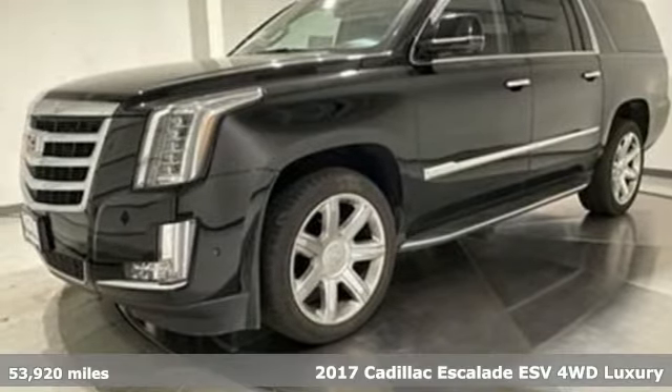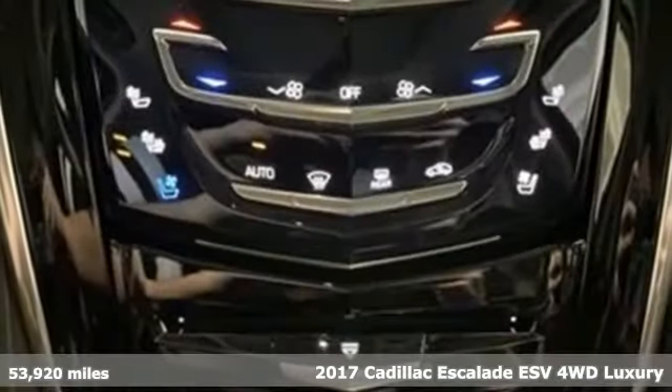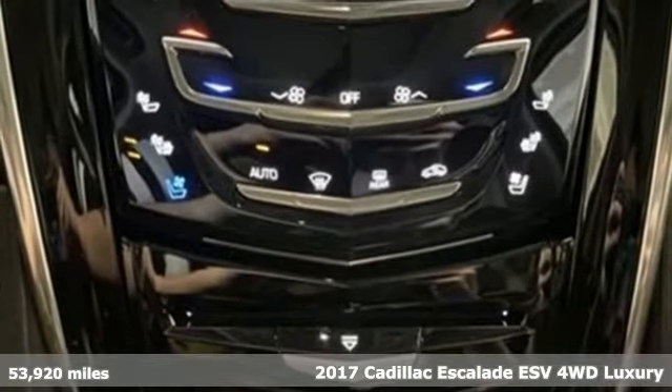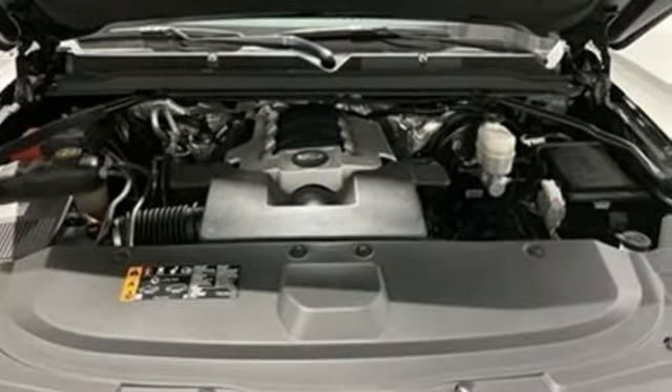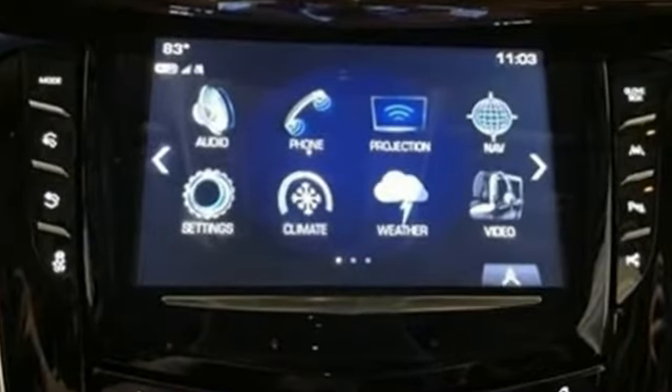Here's a 2017 Cadillac Escalade ESV. It stays true to its Cadillac soul, offering sophistication throughout while being everything you need an SUV to be with room galore. It comes with great features you'll love.